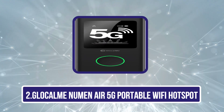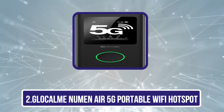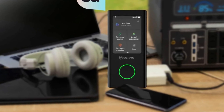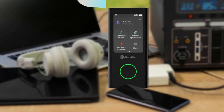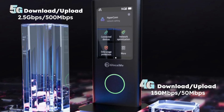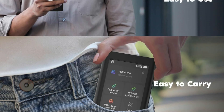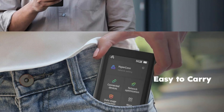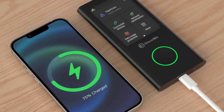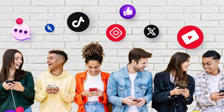Our second product is the Glocalme Numen Air 5G portable Wi-Fi hotspot. It works in more than 140 countries on more than 100 operator networks, meaning you'll be covered just about anywhere. It doesn't need a SIM card, thanks to its cloud SIM technology. Upon purchase, you'll automatically receive 1GB of global data for a 90-day period, and additional data can be added easily via the mobile app. There are thousands of flexible data plans, including pay-as-you-go options with no contract.